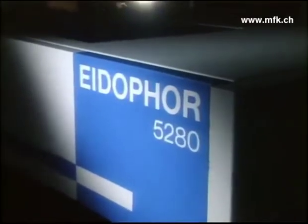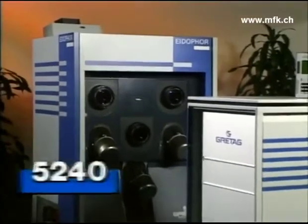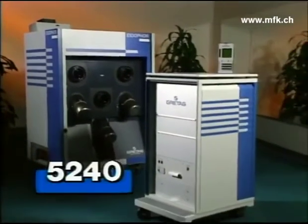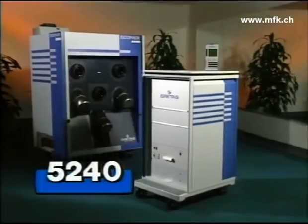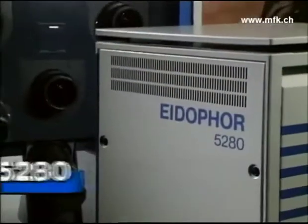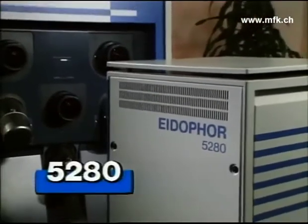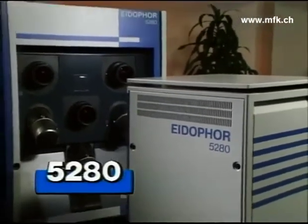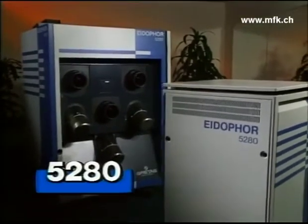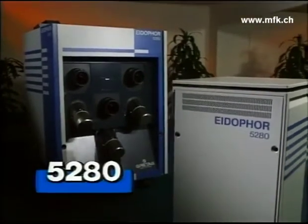Eidophore offers a range of projectors. Model 5240 has 4,000 lumens — the entry-level Eidophore and is 25 orders of magnitude brighter than the finest CRT projector. The 5280 has a brilliant 8,000 lumen output, which is 50,000 equivalent CRT lumens. The brightest in the world, in a class by itself.